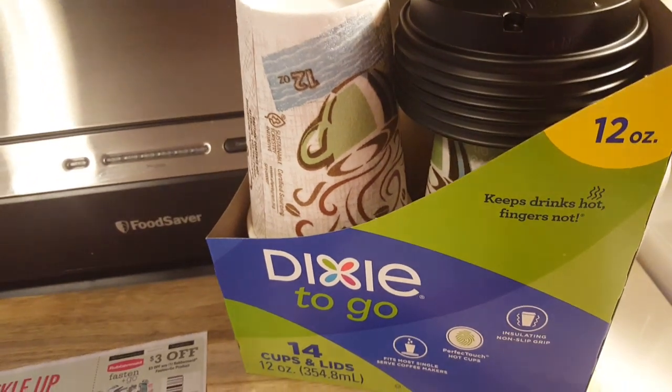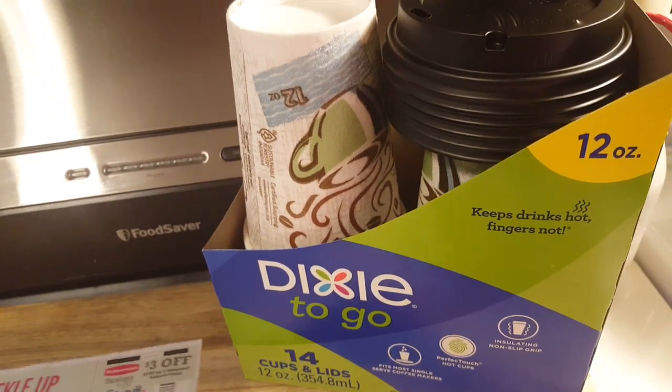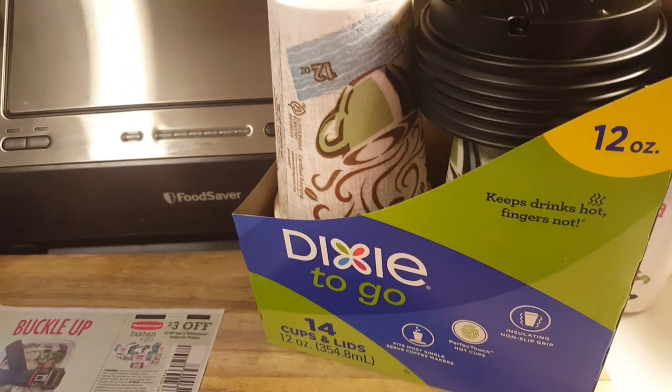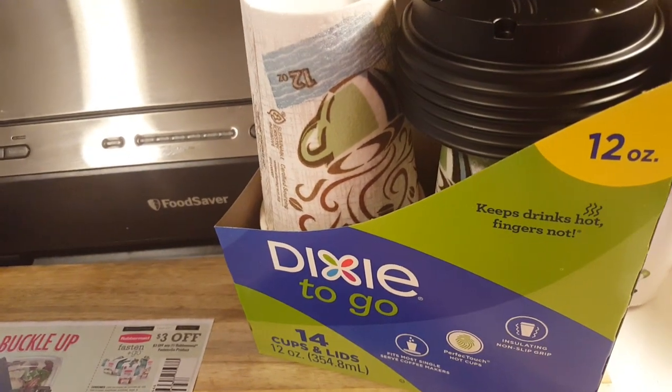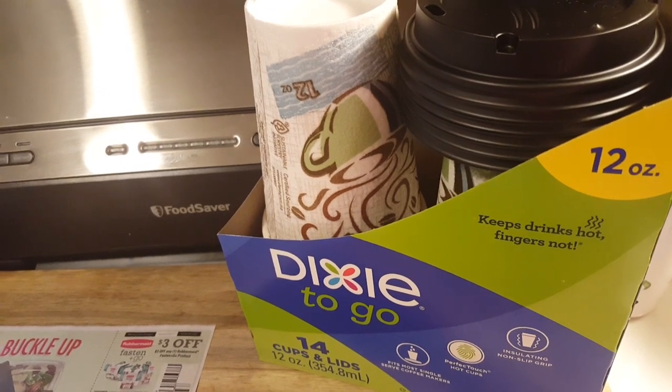Hey guys, it's Amy. So real quick before we get into the coupons that I want you to save, I bought a rebate at Target, or anywhere that has Dixie to-go cups. I grabbed these last night. They were $3.19 and there's a dollar Ibotta rebate back.